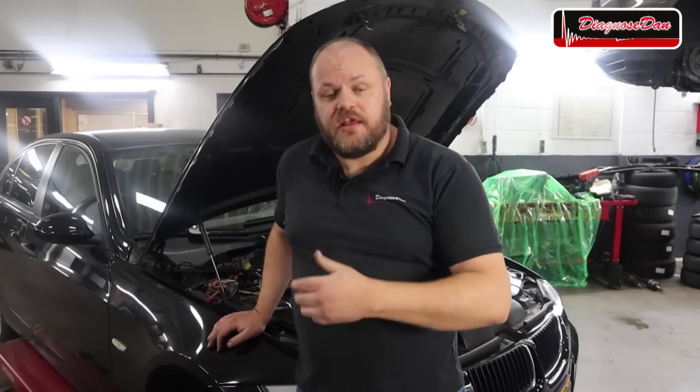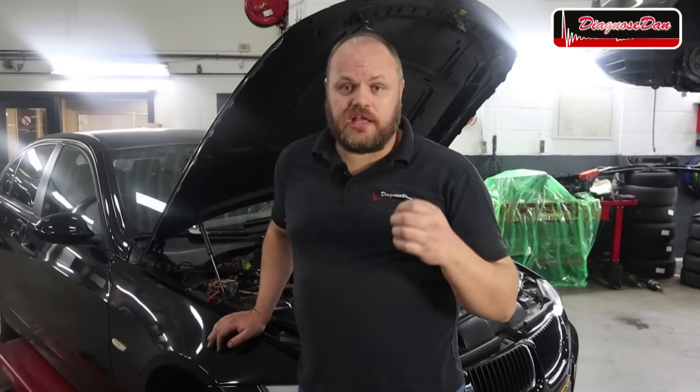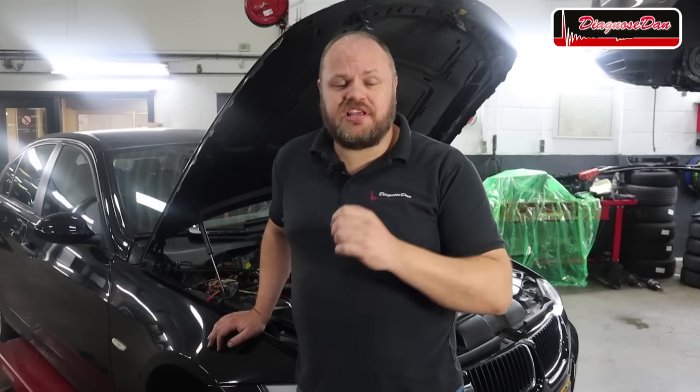I still need to reinstall the valve cover and build everything back together. Then I'll take the car home and drive it for a day before returning it to the customer — that's always a smart thing to do, especially with intermittent faults. I drove the car home and the customer has been driving it for some time now and the fault never returned, so I guess we can call this a fix. I really hope you liked this video — please subscribe to my channel, hit the little bell for notifications, and remember: diagnose then fix. See you next time!